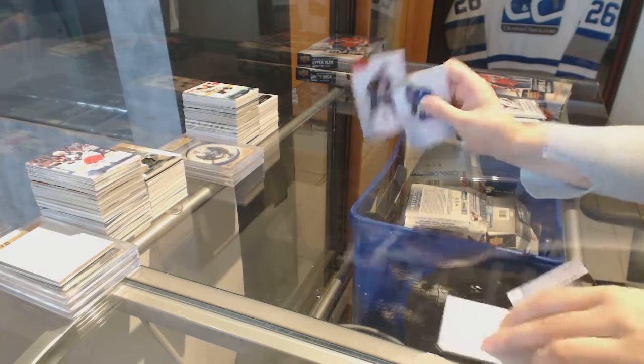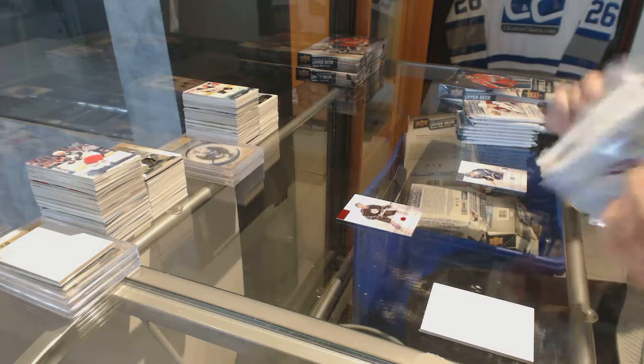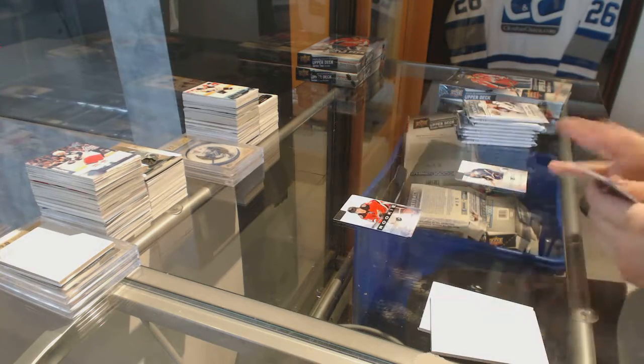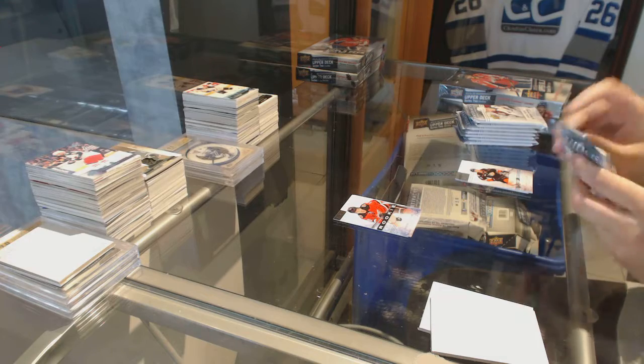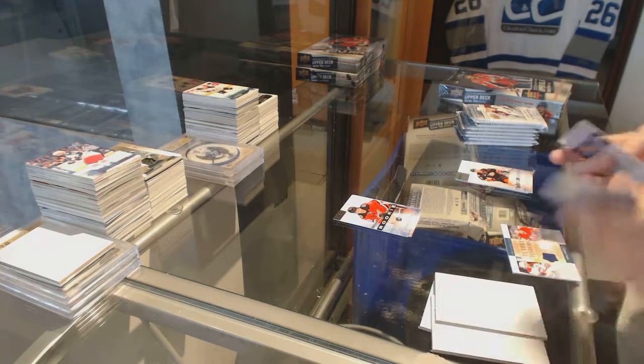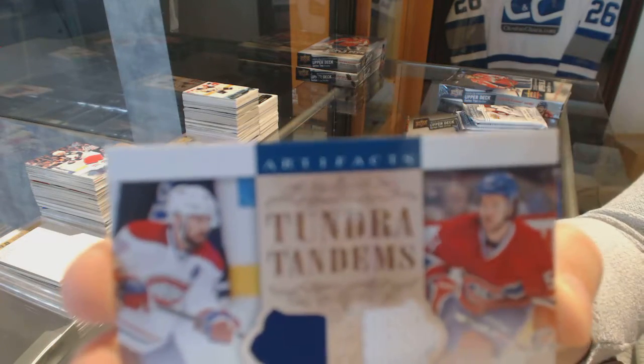We've got a red number to $5.99, Luke Robitaille, rookie number to $9.99, Corbin Knight. Tundra Tandems dual jersey of Josh Georges and David DeHarnay.